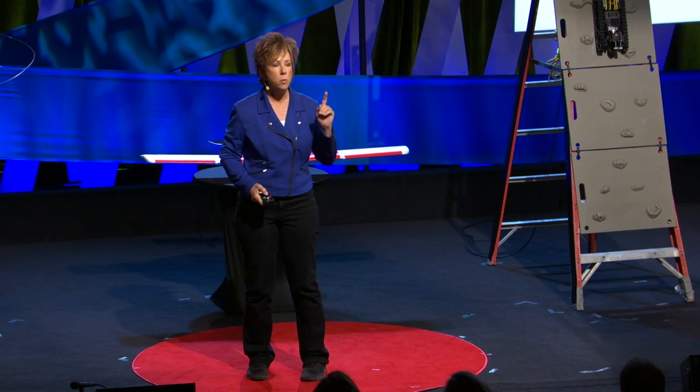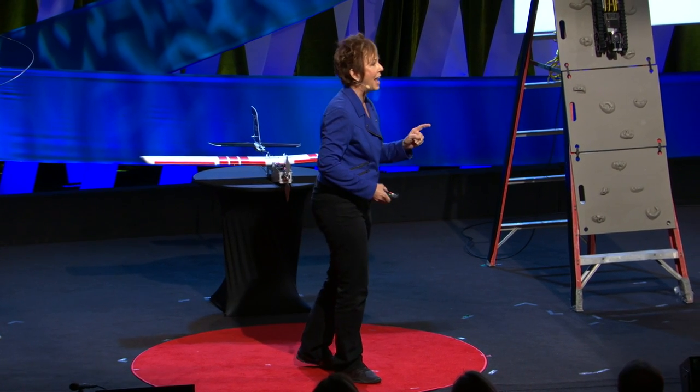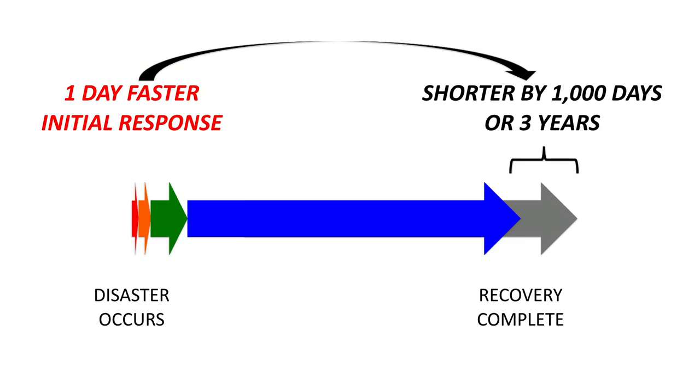If you can reduce the initial response by one day, you can reduce the overall recovery by 1,000 days — or three years.